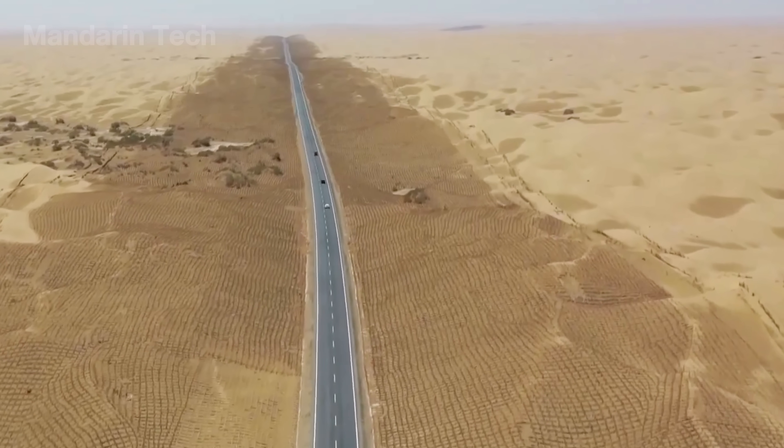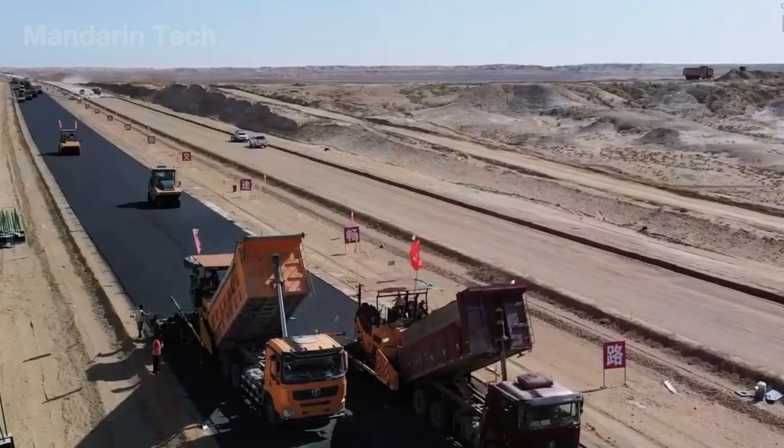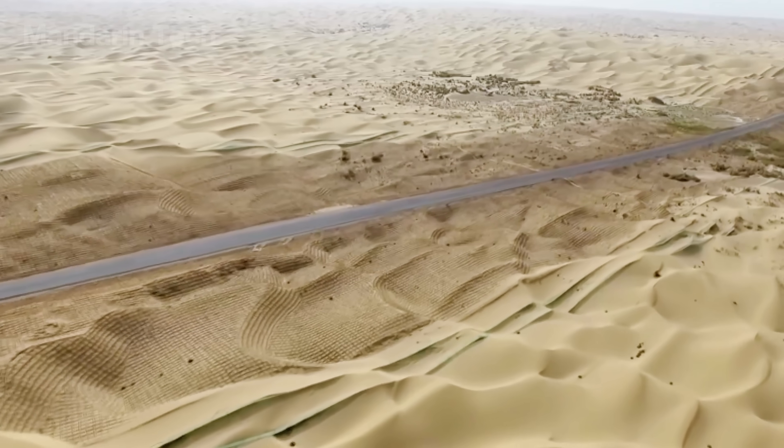In the middle of the Taklamakan Desert, where a single night of wind can bury an entire convoy, China has built a steel miracle — a desert highway stretching over 500 kilometers, cutting straight through this sea of death.